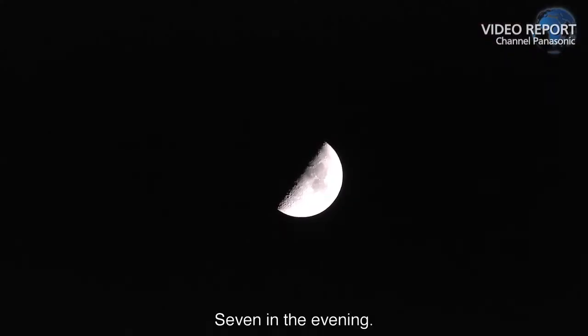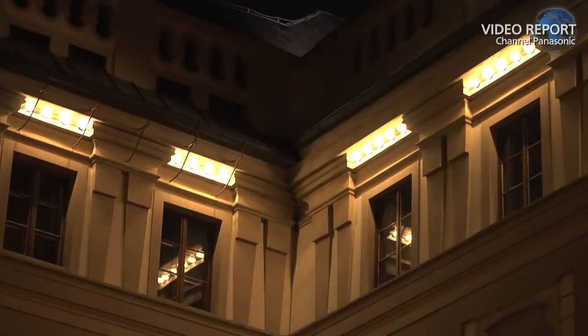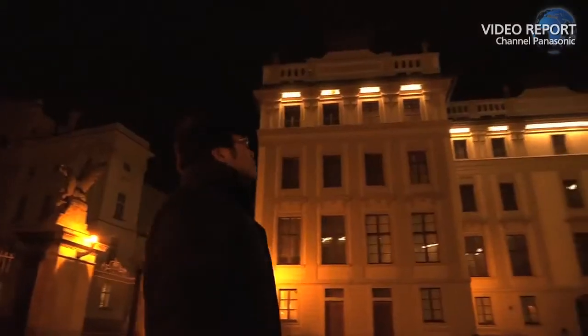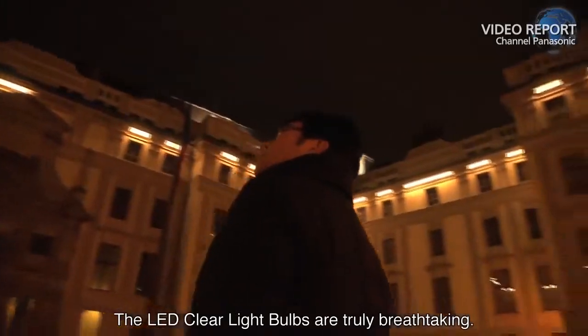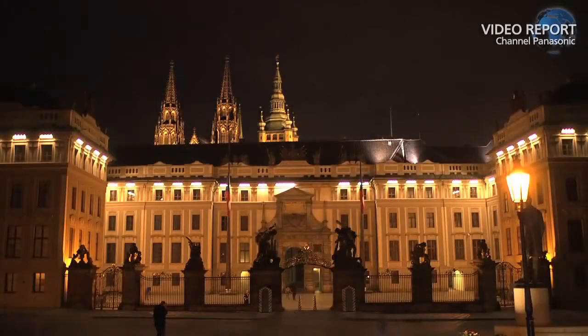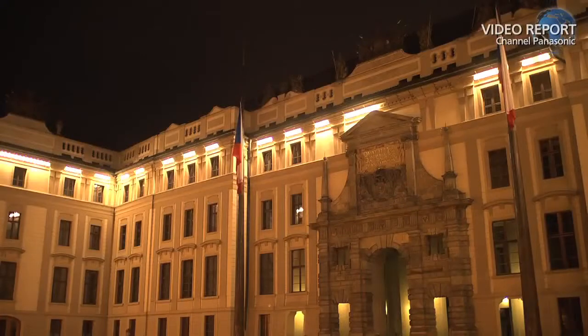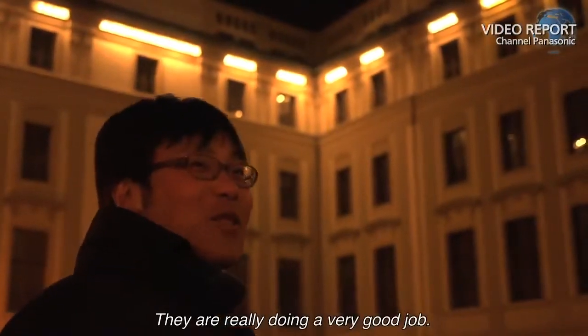7 in the evening. The moment of truth. The LED clear light bulbs are truly breathtaking. They are beautiful. They are really doing a very good job.